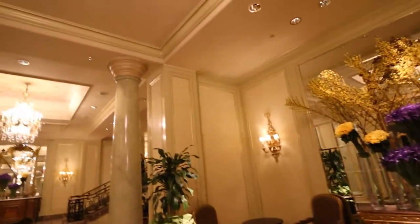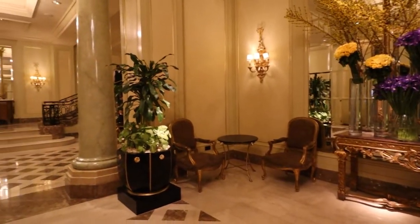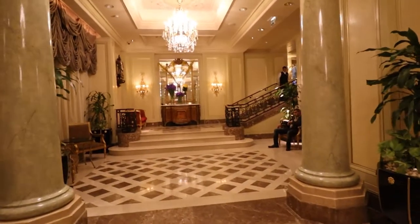The Four Seasons First Residence offers a more traditional feel. We're going to do a room review of both the Four Seasons Nile Plaza and the Four Seasons First Residence here in Cairo. Let's check those out.